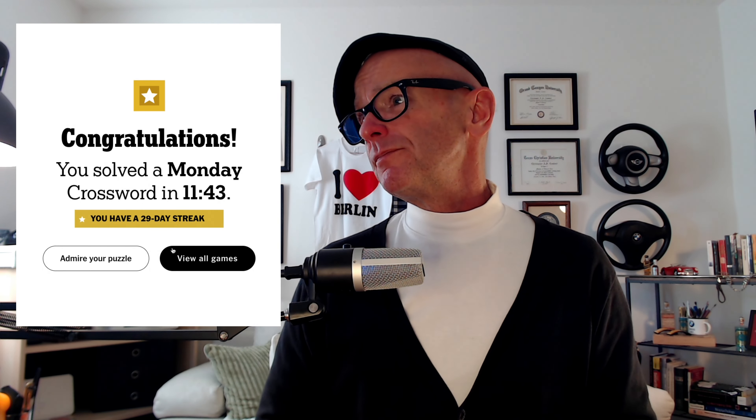11:43 — not a bad way to spend a Monday afternoon. Get your app out, do the puzzle with me, pause it as much as you want. I have a technique for getting through them — maybe you could learn from that, compare approaches, or leave me a note and tell me how stupid or awesome my technique is, or how much better yours is and why I should do it your way. I'm open to anything.